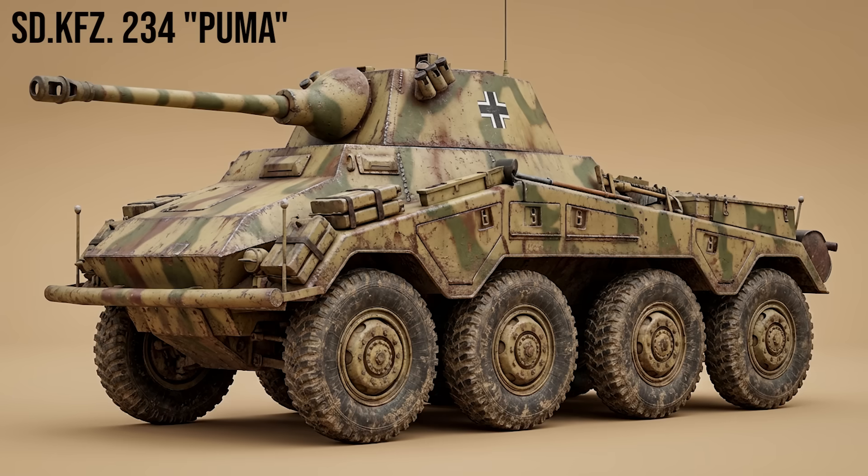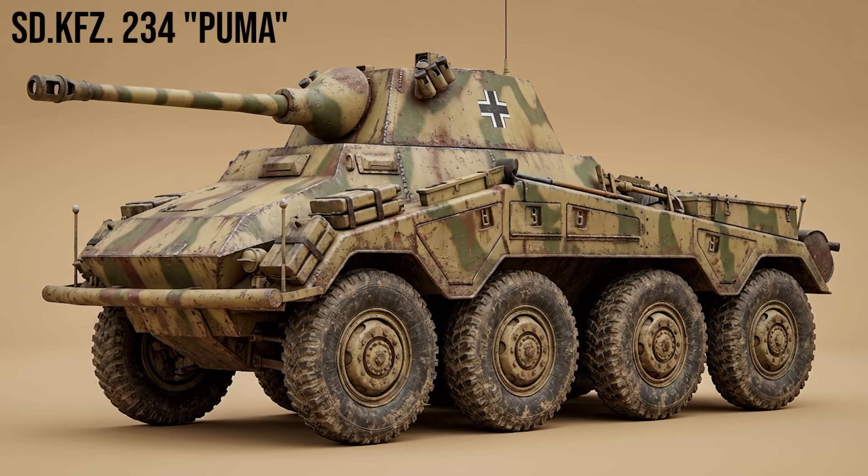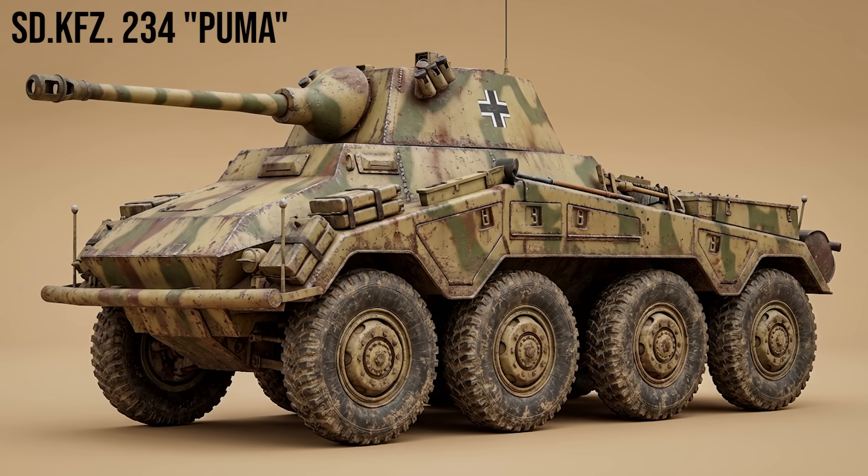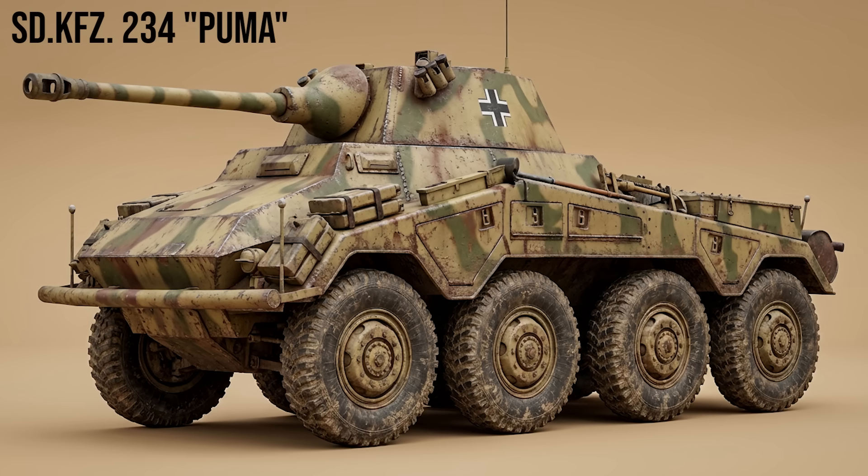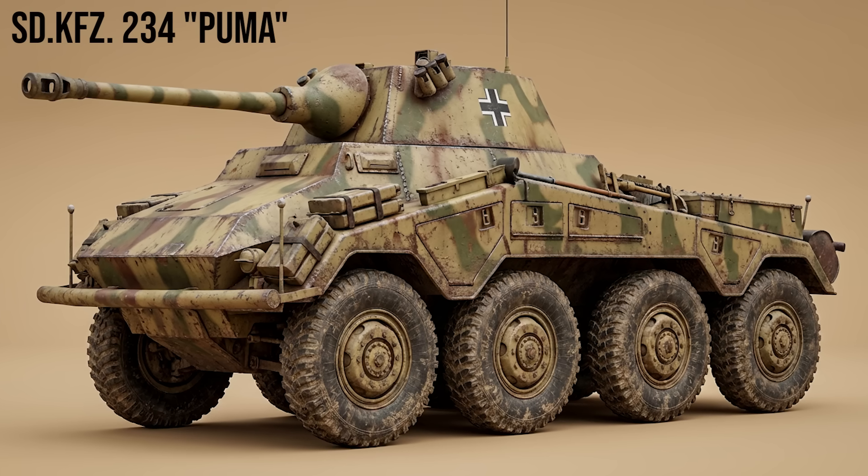SdKfz 234 Puma: an 8-wheeled heavy armored car. Fast, silent, and armed with a 50mm gun. It featured a second driver's seat facing backward, allowing it to retreat at full speed without turning around.